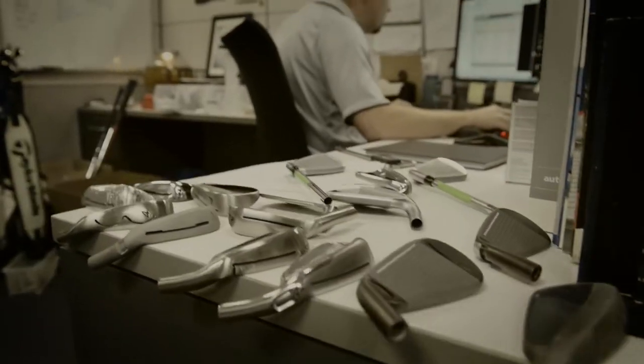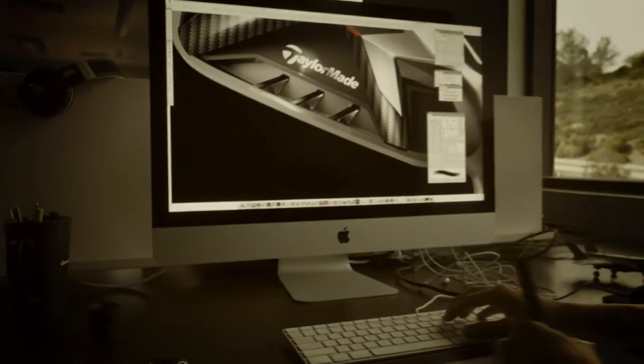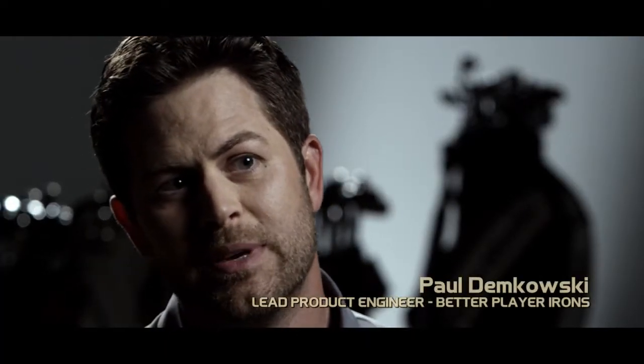We've had a lot of people committed to their craft. We've continually evolved irons for many, many years. When we're creating a new set of irons, the mentality of myself and my team is to try things that haven't been done before.